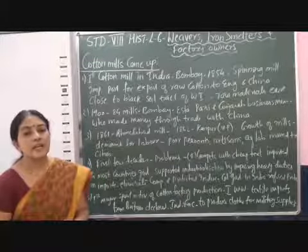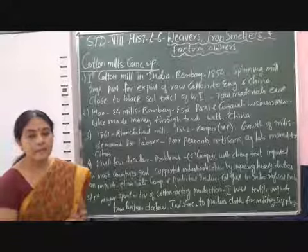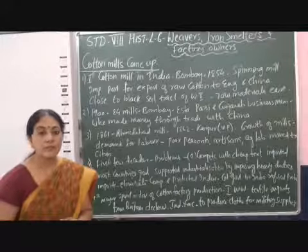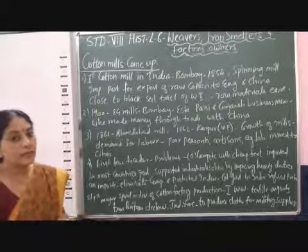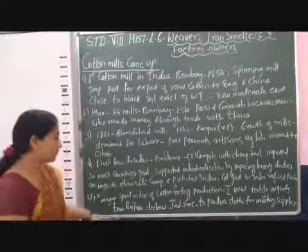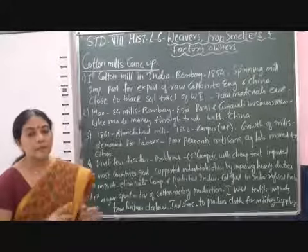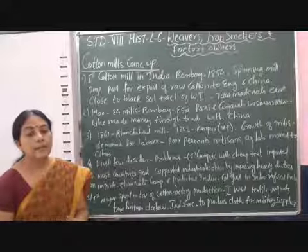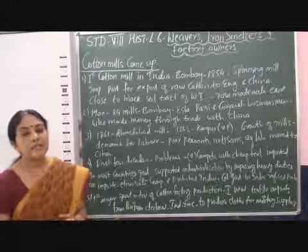A sudden change occurred during the First World War, because the import of cotton from Britain started declining and the need for more cotton made in India was felt. The first major increase in production of cotton textile industries started during the First World War, when textile imports from Britain declined and Indian factories were asked to produce clothes for military supplies — cotton clothes for military uniforms and cotton bags for packing military equipment.